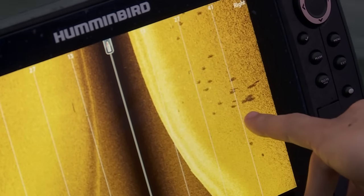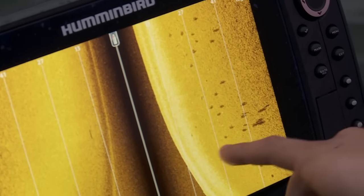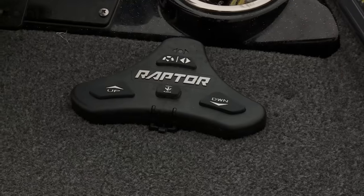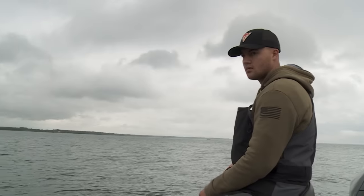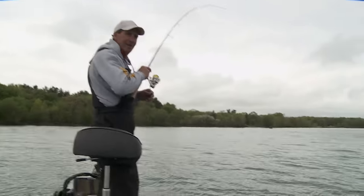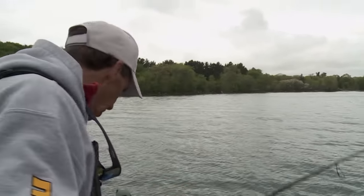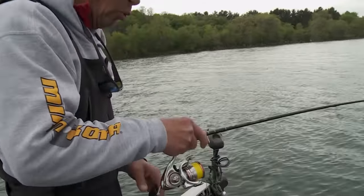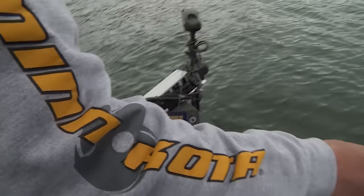They spot a whole group of walleyes — one, two, three, four, five — right near a drop. They mark the waypoint, come back to it, and cast right to it. A fish bites immediately. It's just stunning how you can go find these fish — drove over the spot, laid down the waypoint, came back, cast right to the waypoint, and got a fish to bite.